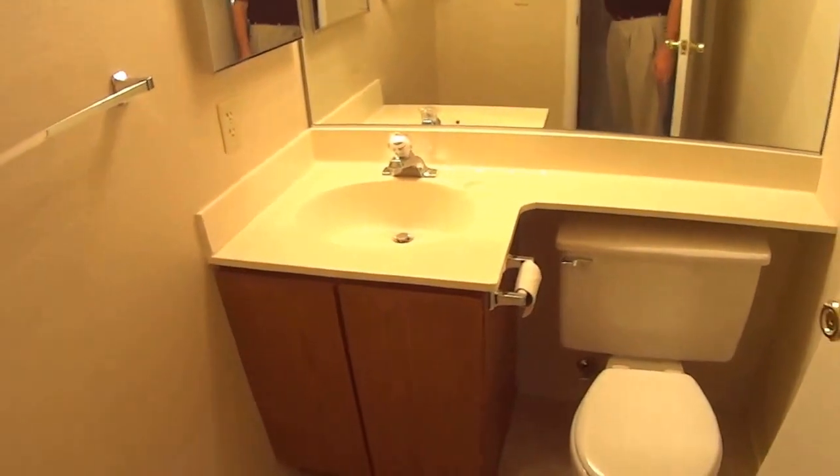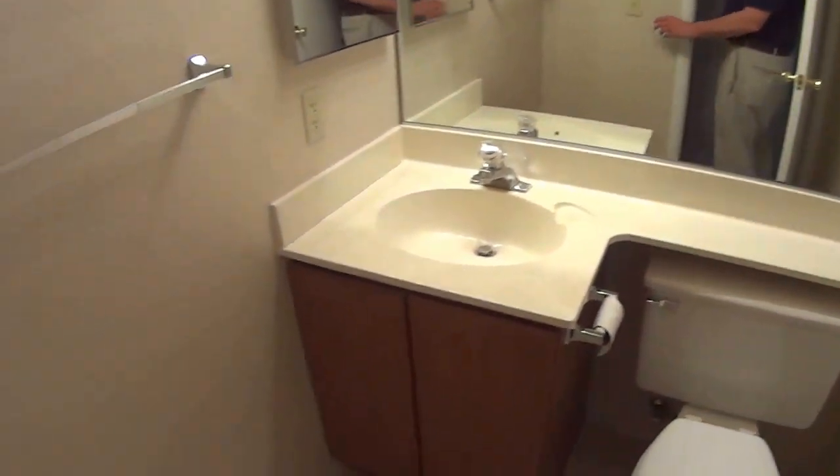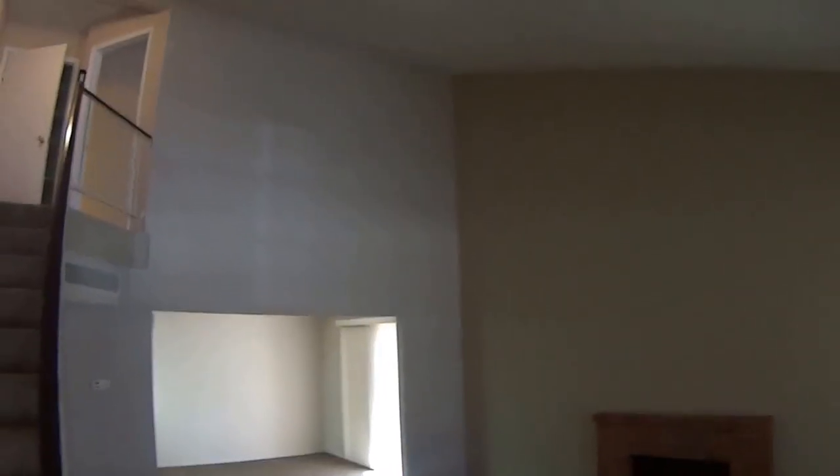Here's a downstairs bathroom. That's a fan that needs to be replaced. So what you've got is two stories over the living area, kind of a vaulted ceiling.